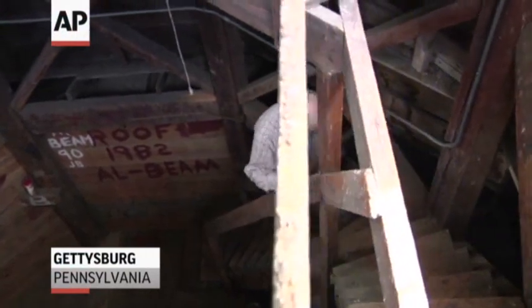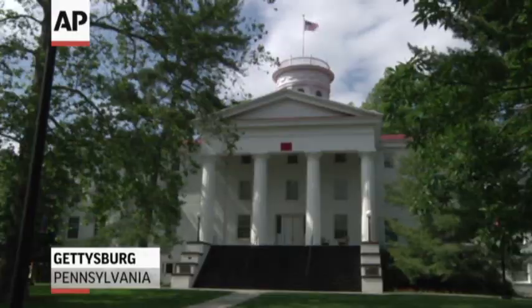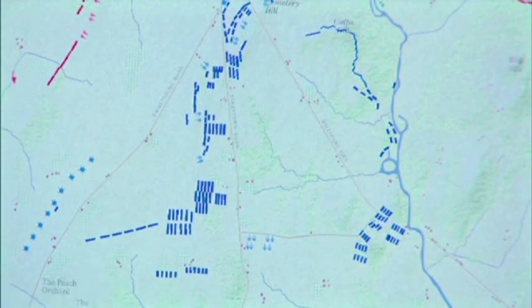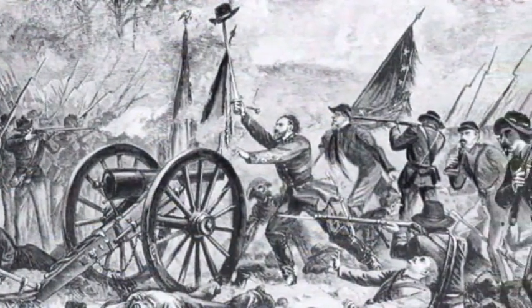Civil War historian Alan Gelso says Lee used this cupola on the Gettysburg College campus to size up the battlefield. What a lovely view all the way around. But GIS mapping confirms the view prevented Lee from seeing Union soldiers massing just out of sight, ready to fend off the Confederate onslaught.